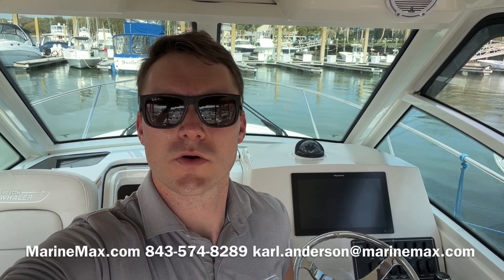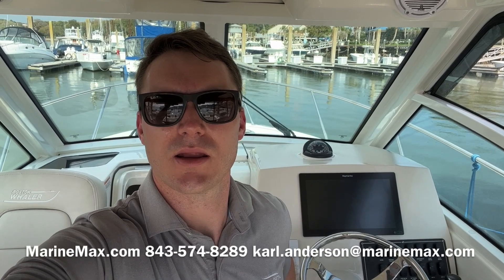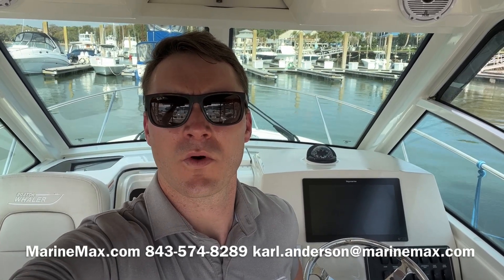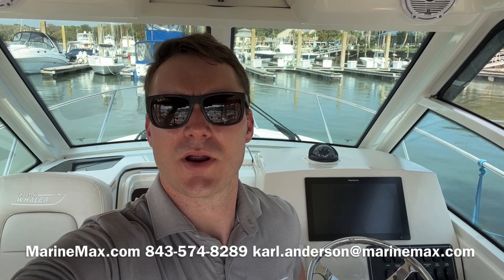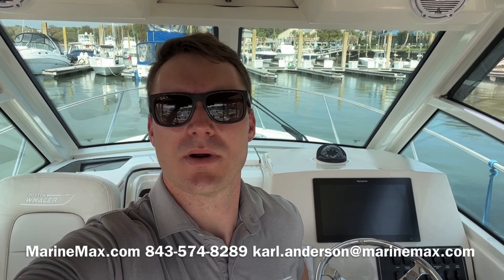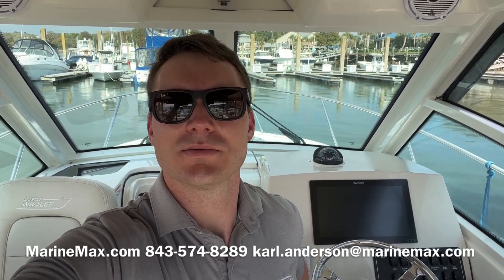So that's the walkthrough of this 2020 Boston Whaler 285 Conquest. My name is Carl Anderson. You can reach me at 843-574-8289 — that's my direct office line and you can also text that number — or email me at carl.anderson@marinemax.com. Thanks for watching, see you soon.